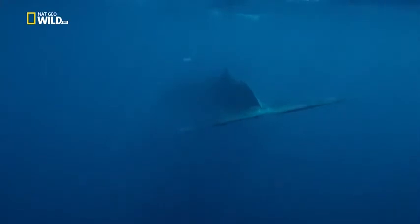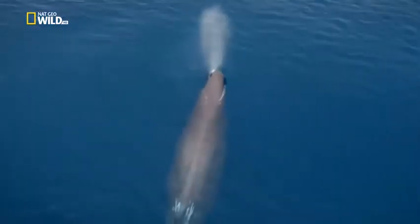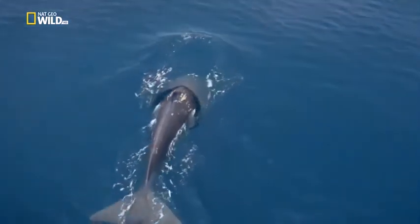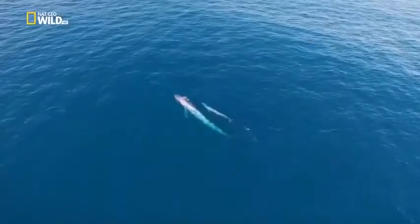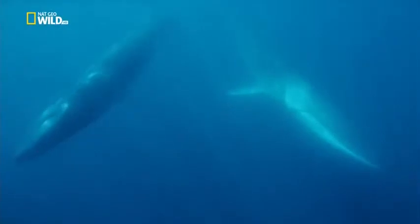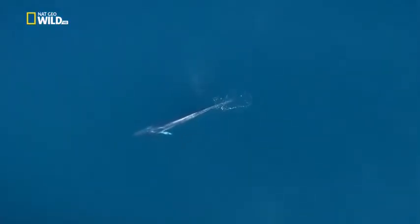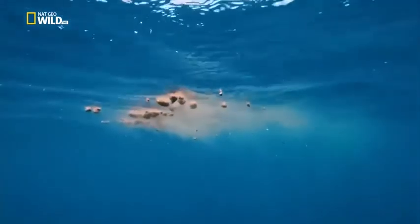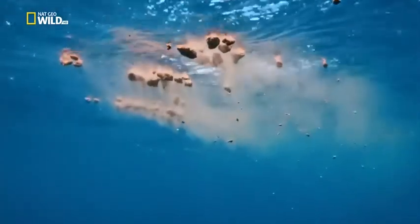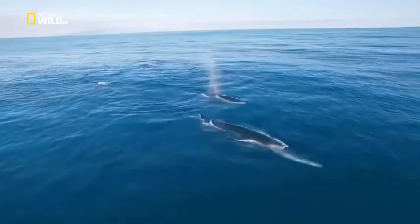Fin whales and blue whales have their blowhole in the centre of their skulls. Sperm whales have theirs on the left. Baleen whales spend long periods sieving krill and plankton from the waters of the Azores. They leave their excreta behind — it feeds phytoplankton. Animal plankton eat the phytoplankton, and at the other end of the food chain are fish and the whales themselves.